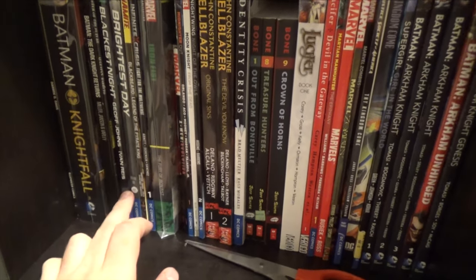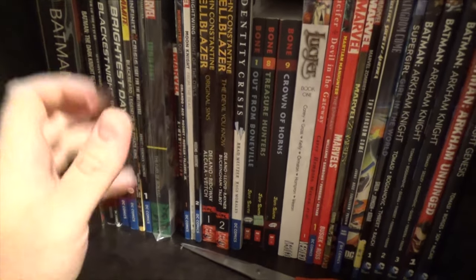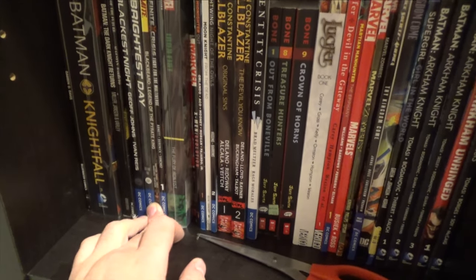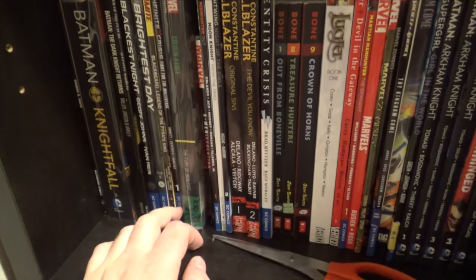So we got Blackest Night, which is like the whole trade paperback story version of it. I have Brightest Day number one again, so I actually have a duplicate I didn't realize. That's really good to know — I wonder how that happened.